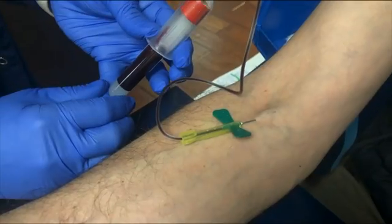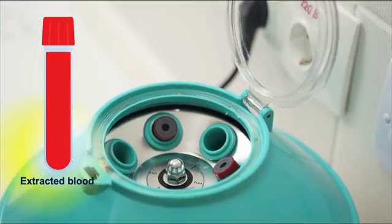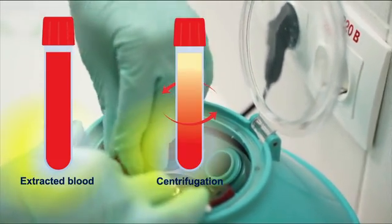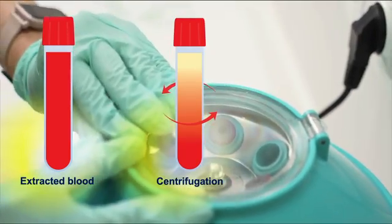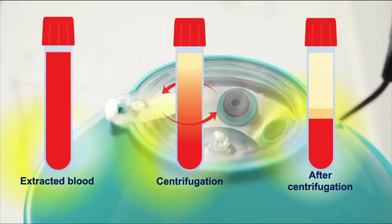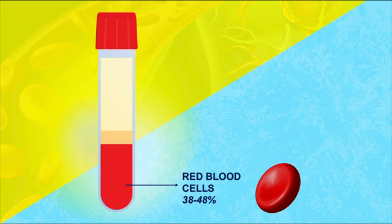Once they draw your blood, that blood goes into a test tube. They then take that test tube and put it into a centrifuge, which will spin it around at a very high speed to separate the components of the blood. The heaviest stuff is gonna go down to the bottom, the lighter stuff to the top. The heaviest stuff in the blood will actually be red blood cells, also known as erythrocytes — the cells responsible for transporting oxygen throughout the body.